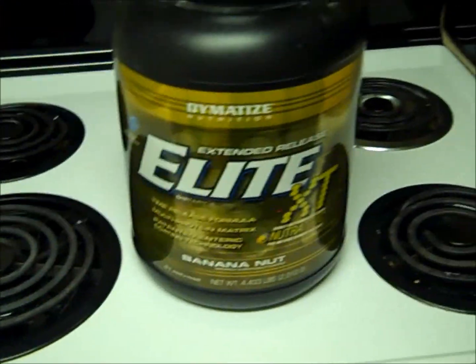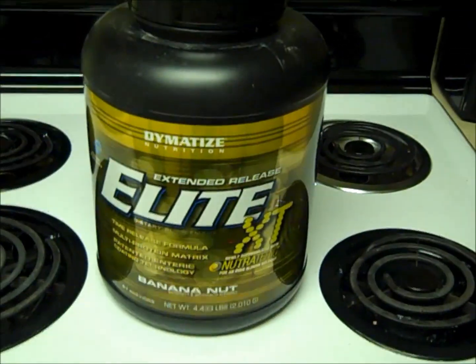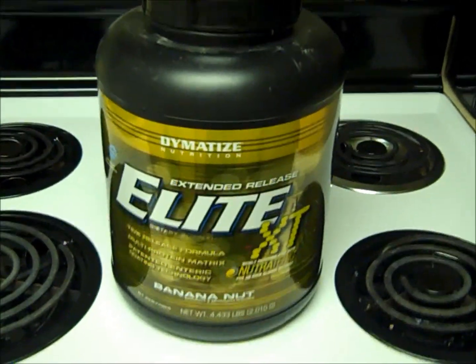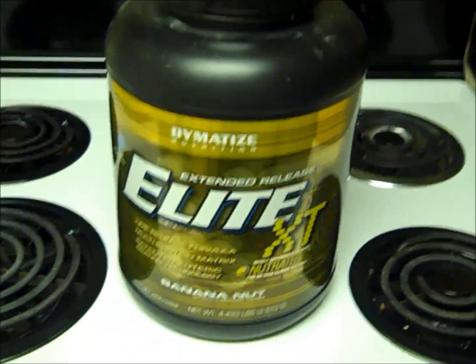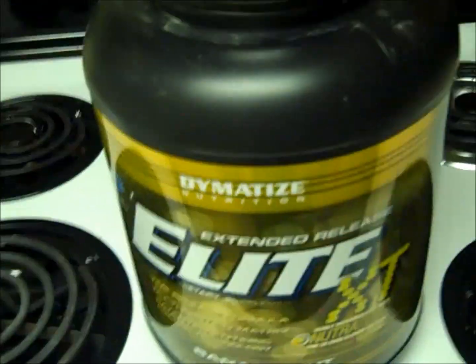It mixes real well — cheap, good tasting stuff. I'm going to try out the blueberry flavor next. I heard a lot of reviews on that being really good, so I'm going to try that out and let you guys know how it tastes.